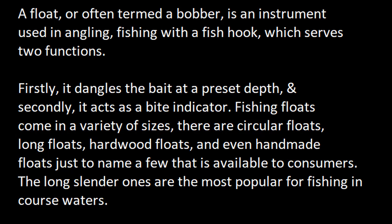A float, or often termed a bobber, is an instrument used in angling — fishing with a fish hook — which serves two functions. Firstly, it dangles the bait at a preset depth, and secondly, it acts as a bite indicator.